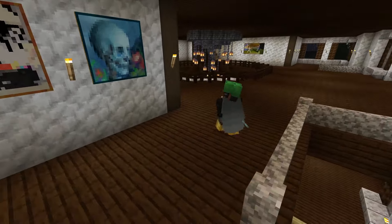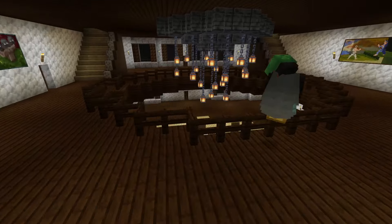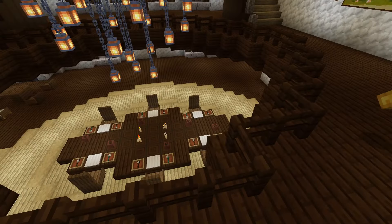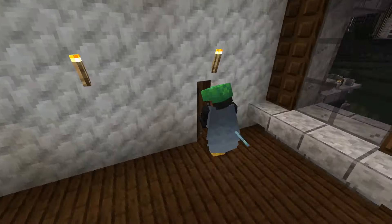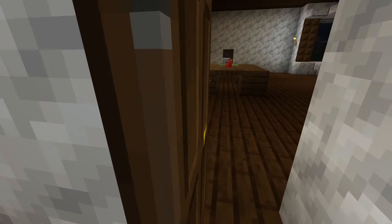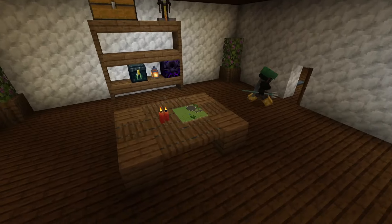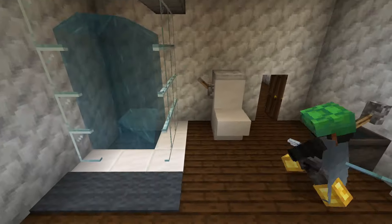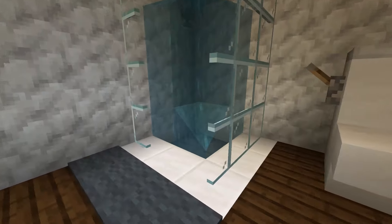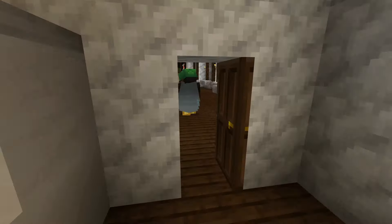On the second floor you can see we have some nice paintings, and you can see the downstairs. Over here we have this room — it's like a bedroom. We have shelves, a table. And over here we have the first bathroom. We got our toilet, our sink, all that.